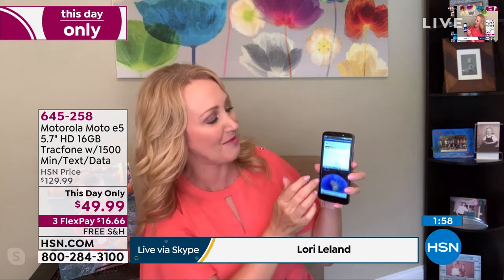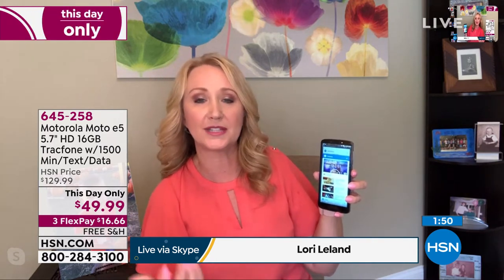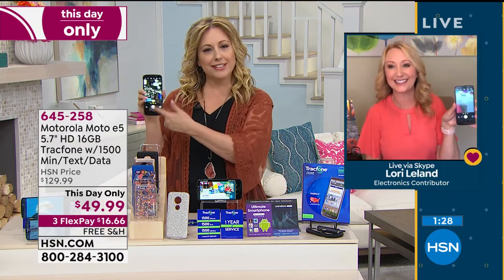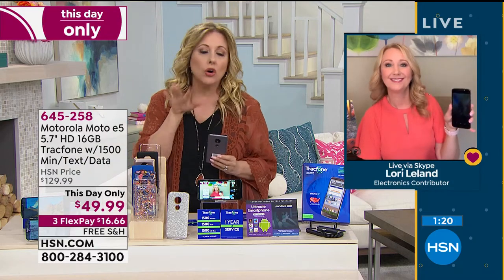Look at all the different windows open at the same time. You can be in and out of lots of different apps and programs. I'm actually watching the Tiger Show on my cell phone because my husband is hogging the TV. It's an absolutely beautiful phone with tons of really cool high-end features. And the camera — take a look at this brand-new Motorola. The colors are beautiful and vibrant.